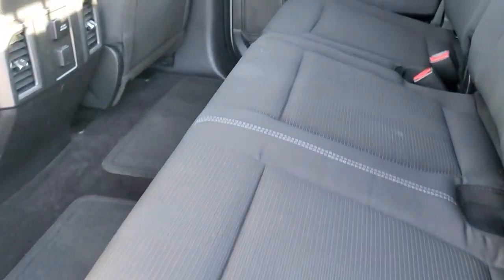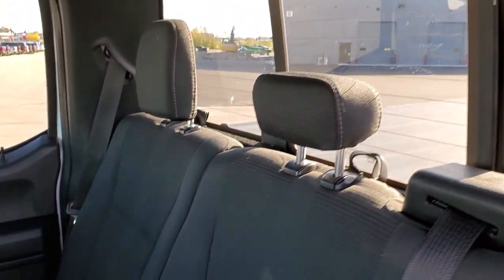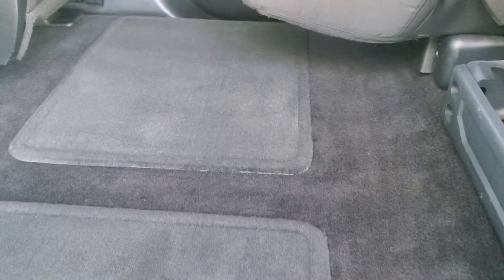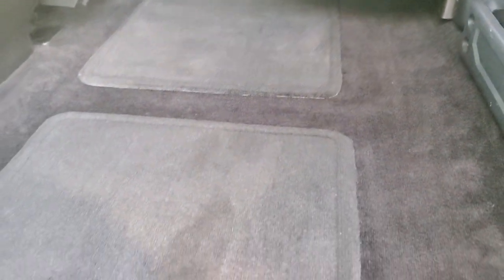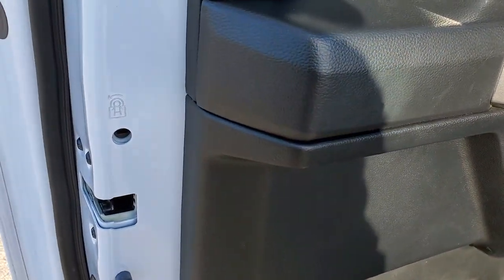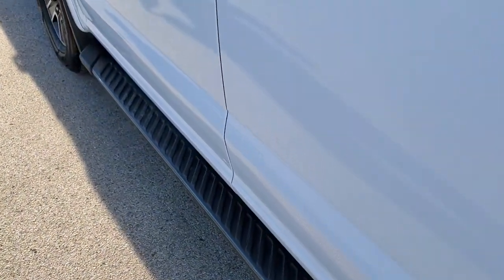Back seats are in great shape — no rips or tears back here. It does have the LATCH child safety system for any child car seat needs. Power sliding rear window with built-in rear defrost. These seats do fold up for extra storage. Floor mats and carpeting are in excellent shape as well. You do get another 110-volt, 400-watt plug-in back here. The seats fold down, and you do get child safety locks on the back doors. Bottoms of the doors look really good.